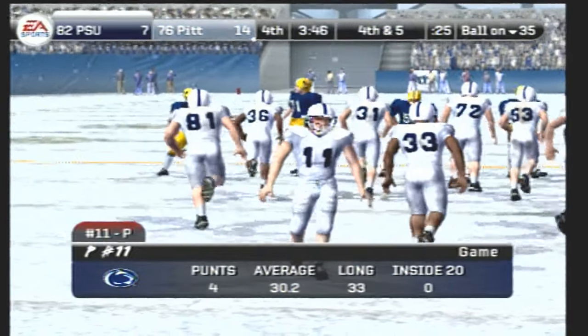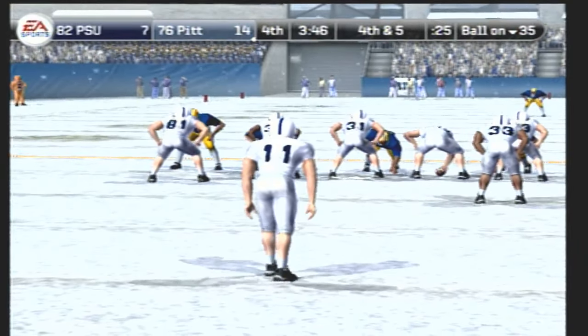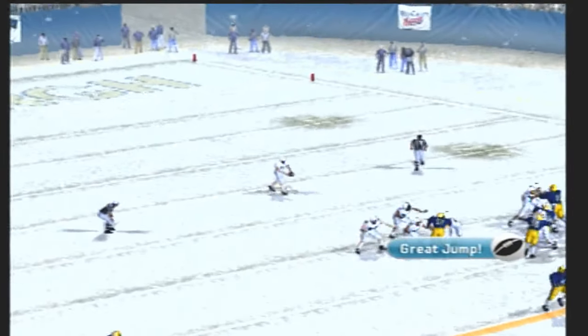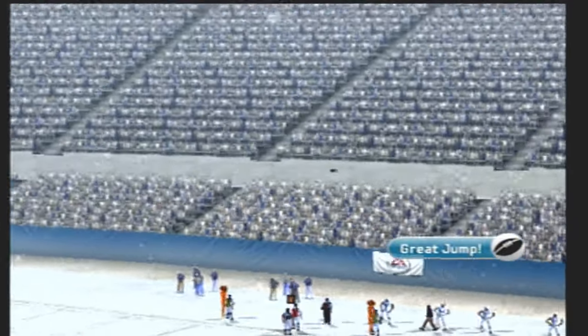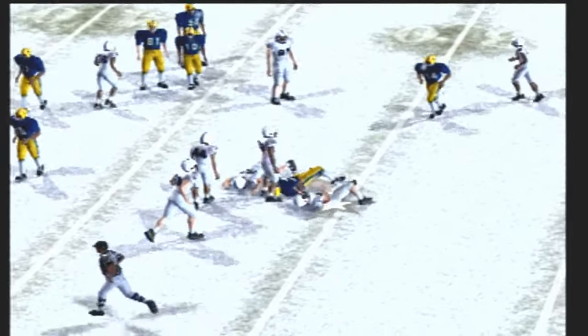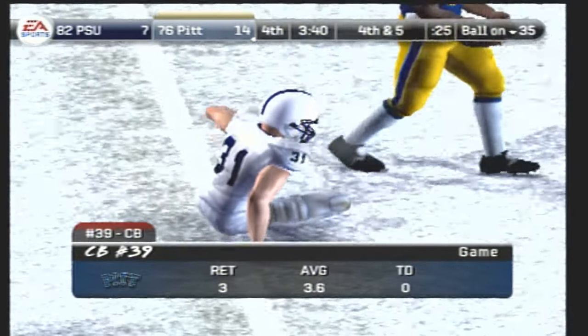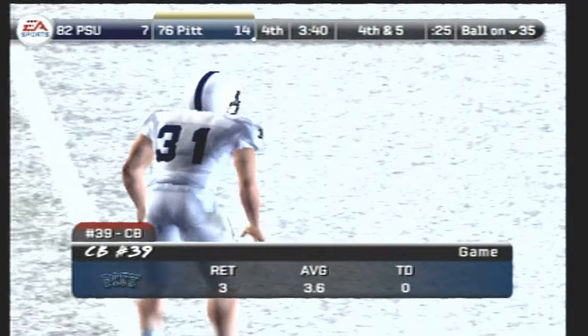The punter comes on the field getting ready to send one off. Number 39 the return man — he gets it off. Number 39 fields it at 31. That last drive resulted in a touchdown, and they did a great job moving the ball on the ground. Let's see what they can do here.